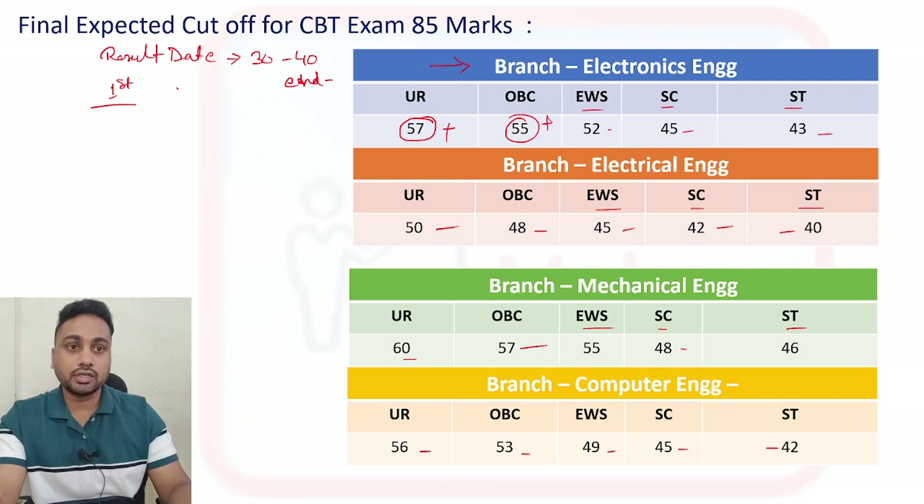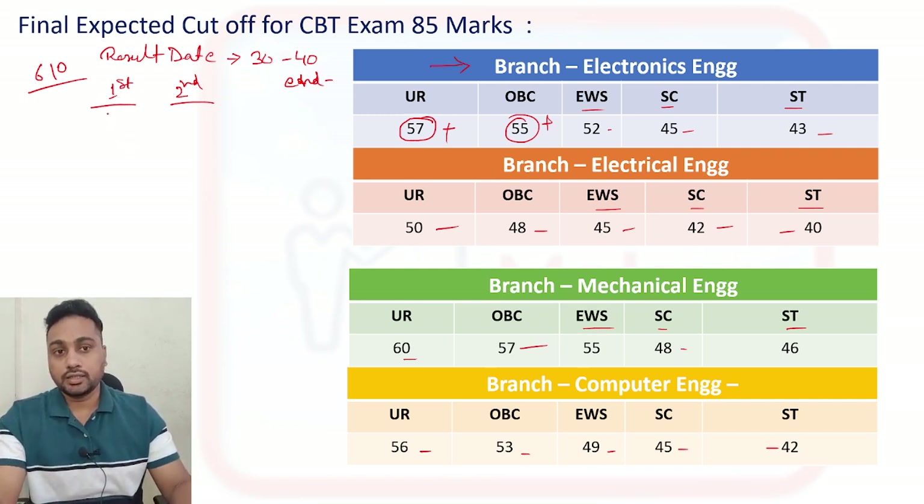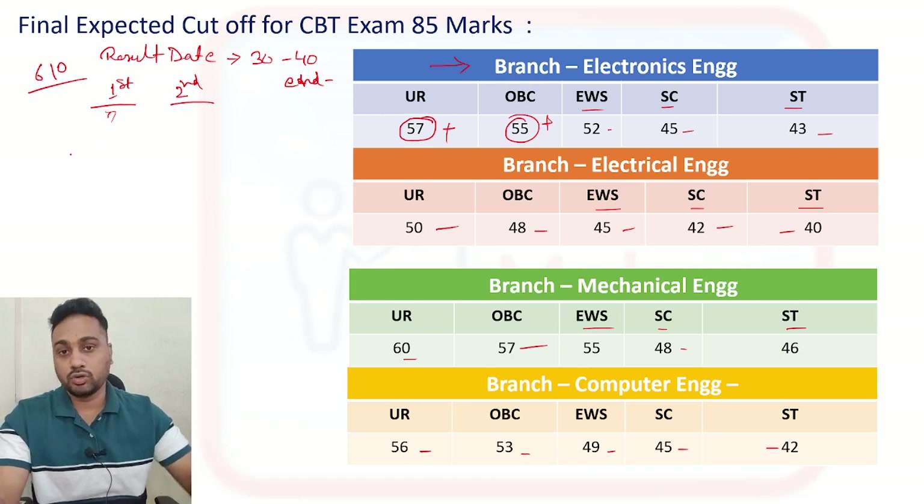After about 30 days they will release the second list. There are a total of 610 posts, and some people may not join or may leave if they get a better opportunity, so they will release a second list for that. In the second list you can expect the cut-off to be minus 5 for all categories. For example, for Electronics general it will be minus 5, and similarly minus 5 for each branch and category.